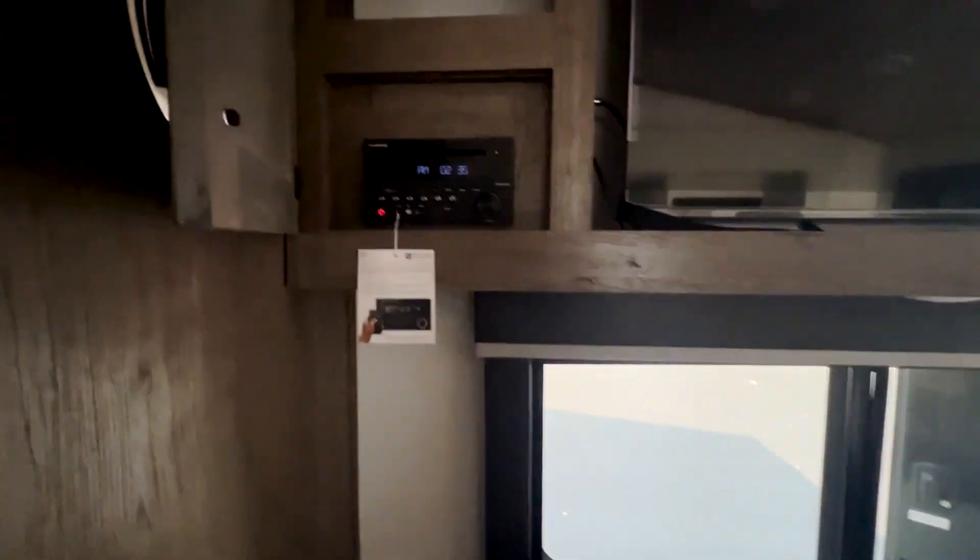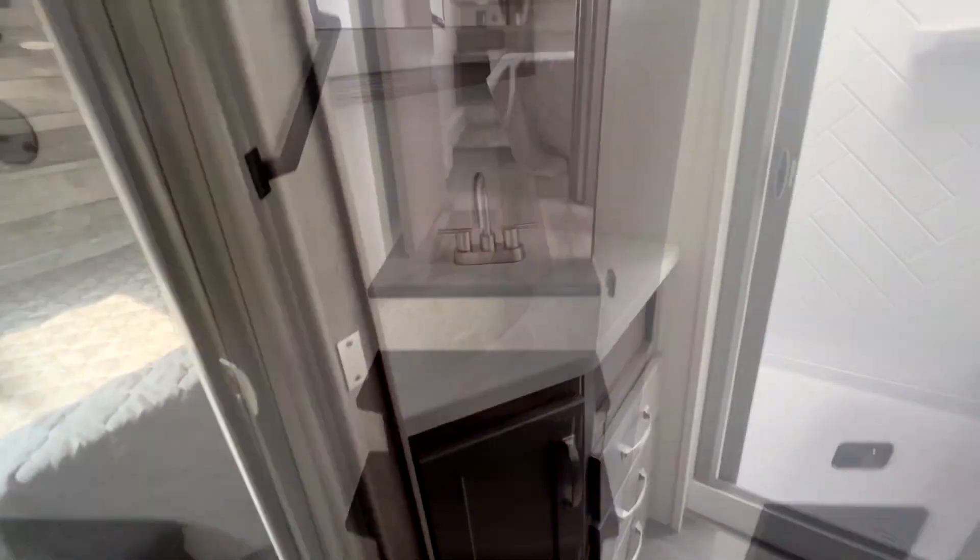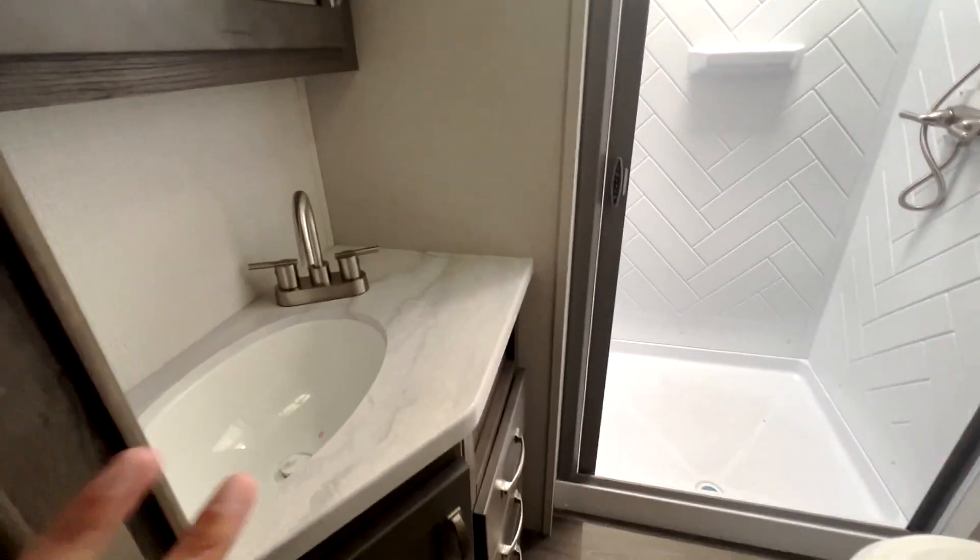You also have a wireless streaming stereo system. Over here you have some cabinet space — these are super deep — so you have tons of room up here.